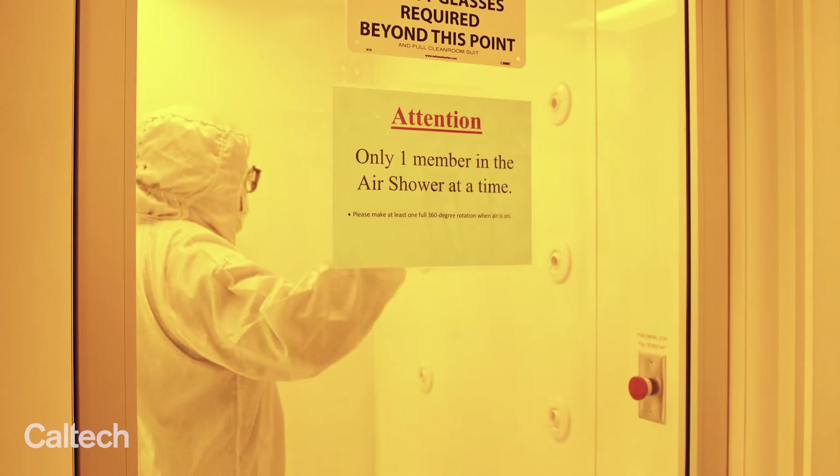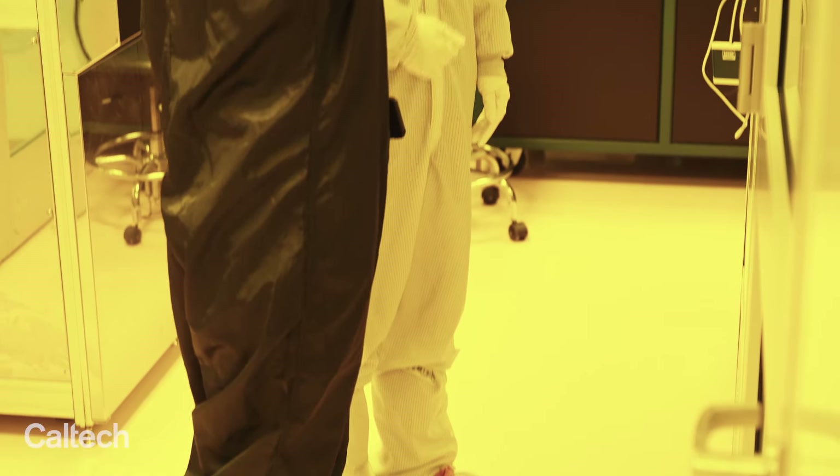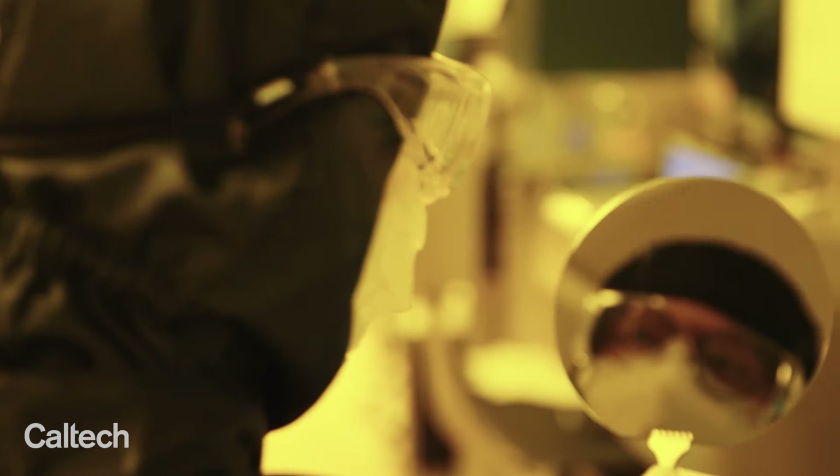There's a specialized environment you have to be working in. You have to wear a bunny suit, which keeps all the dust particles from going into the lab and contaminating everybody's work. I'm in charge of all the technical operations — making sure that the equipment is operating, training users on some of the equipment, and helping our members to achieve their research goals.